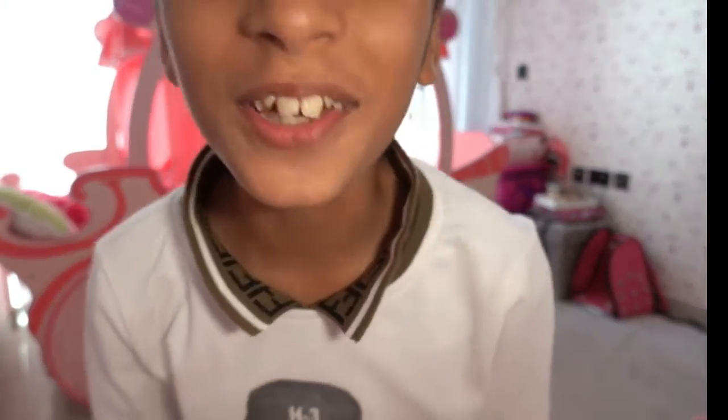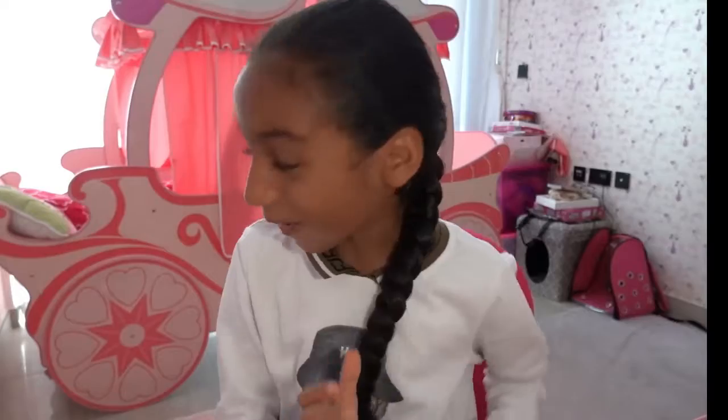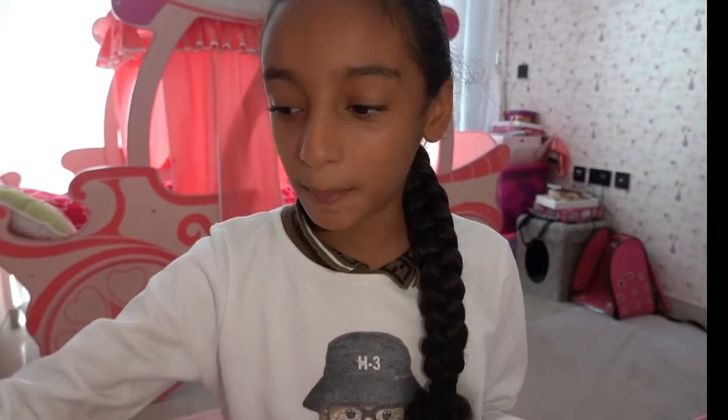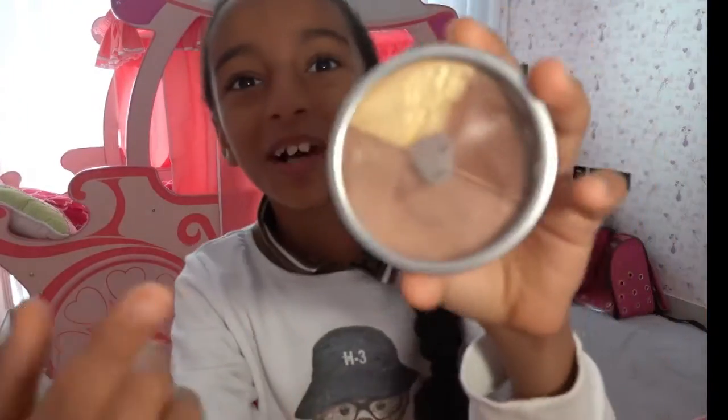Hello guys, today I'm gonna show you how I do my makeup, so it actually can be so cool. First thing, I'm gonna put on foundation here — I don't know what color I choose.